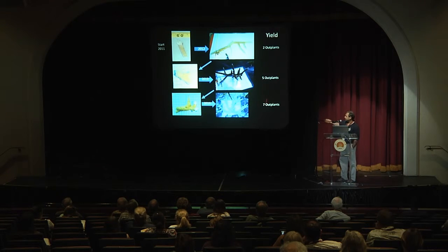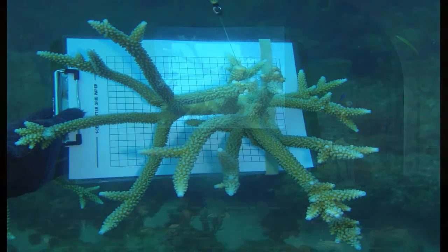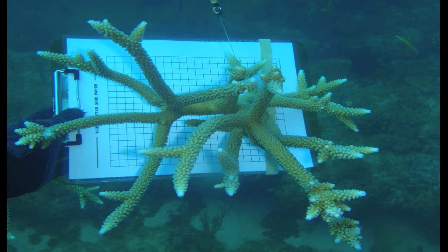Looking at a time series over three years, this is what that same piece looked like last year. If we kept to the 10 to 15 centimeter branches for outplanting, this would have been about 12 or 13 pieces, but instead we put it out as two or three larger pieces.